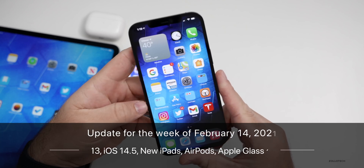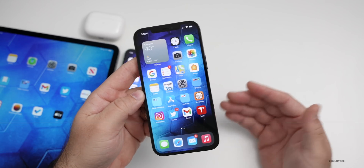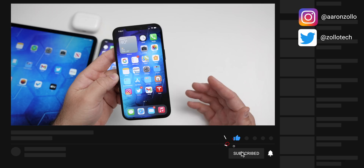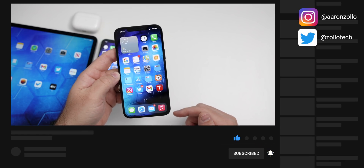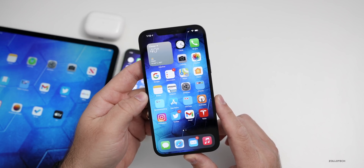Hi everyone, Aaron here for Zollotech. This past week there's been a lot of news about the upcoming iPhone 13 or iPhone 12S, if Apple calls it that instead, as well as new iPads, AirPods, Apple Glass, and more. So this is your news update for the week of February 14th, 2021.